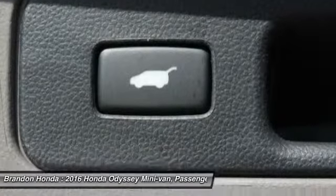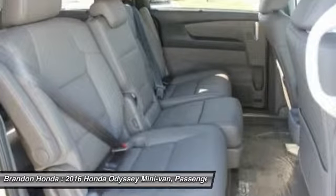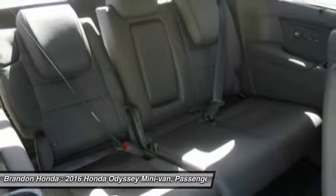Backup camera. Power lift gate. Keyless entry. Wouldn't you look great in this vehicle? Stop in today and see for yourself.